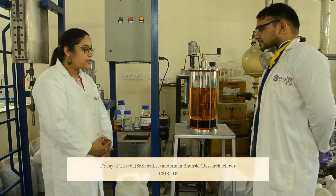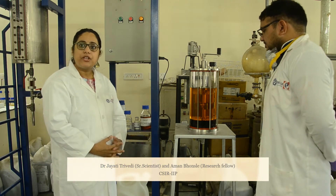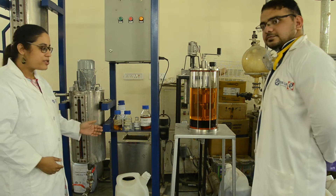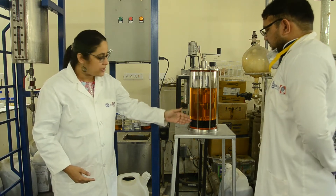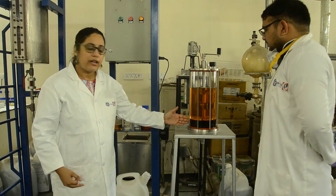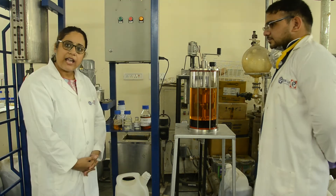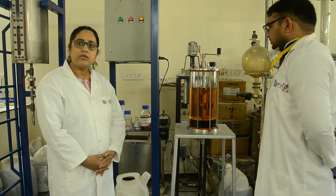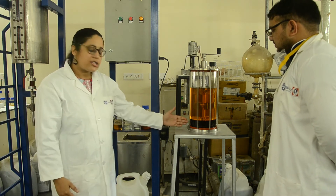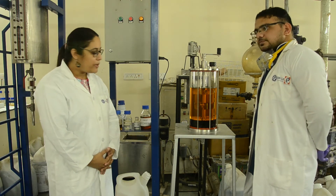We have also developed a small 5-litre unit which can be used in rural areas. As you can see, after 4 to 5 hours of reaction, two layers get separated. The upper layer is the biodiesel layer and the lower layer is the glycerol layer. The upper layer can be used directly in gensets and other agricultural machinery with up to 20% blending into diesel, and the glycerol layer can be used in the pharmaceutical and soap-making industries.